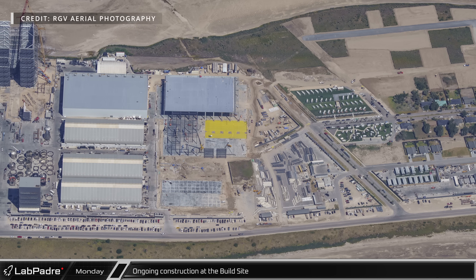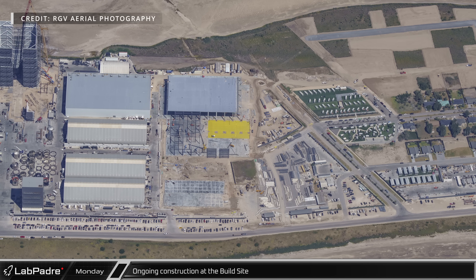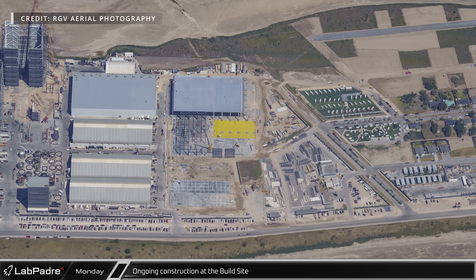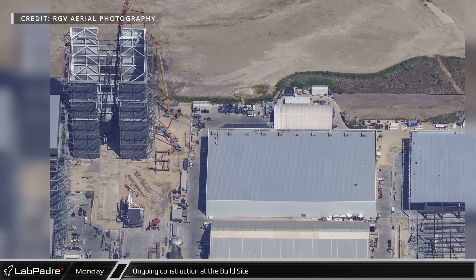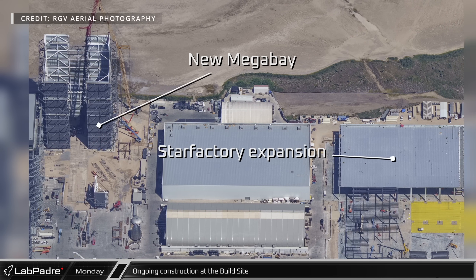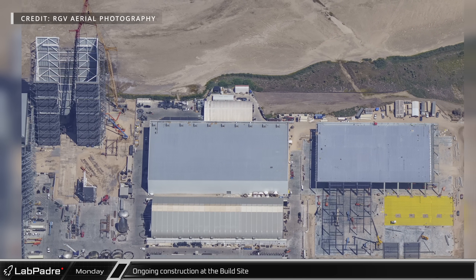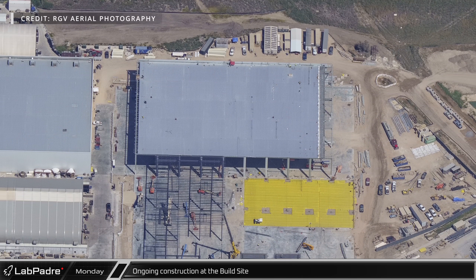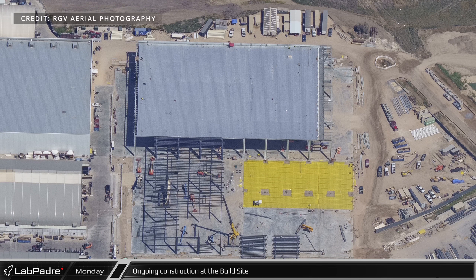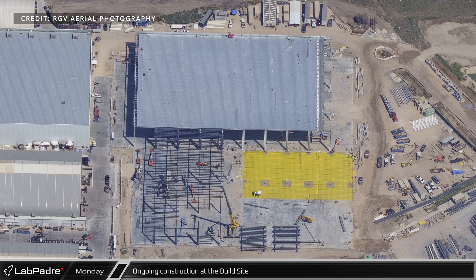On Monday morning, Mauricio with RGV Aerial Photography once again took to the Texas skies, allowing us to give a quick update from the air. At the build site, progress continues to push forward on both the new mega bay and the Star Factory expansion. Most of the steel and associated roofing has now been installed on the first phase of the expansion, while steel work is well underway on the next phase.